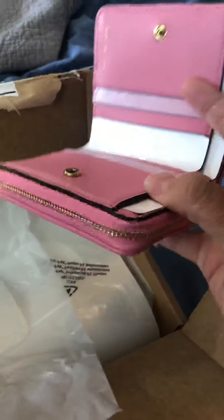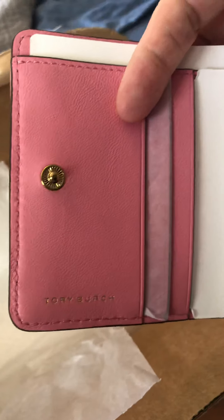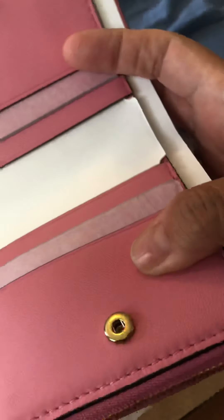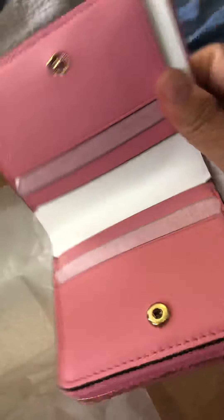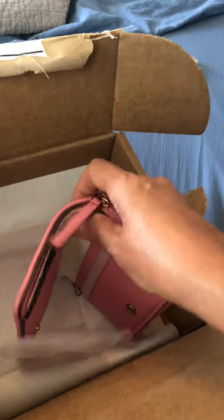I like it because it's like a... it opens up like that. Tory Burch. It's so soft y'all.